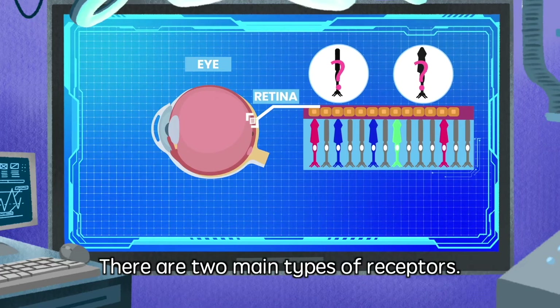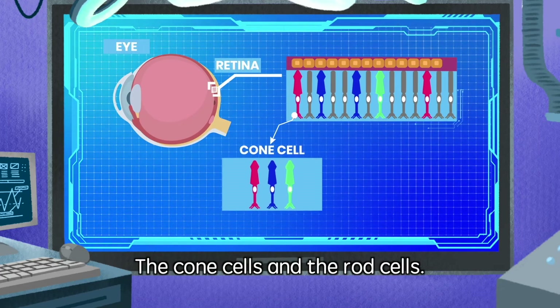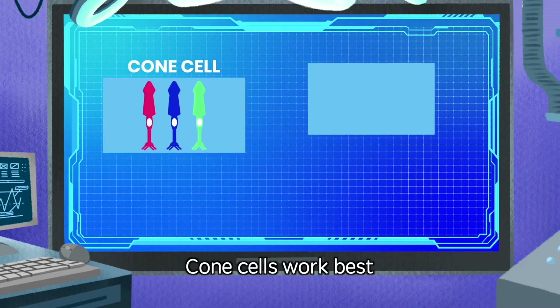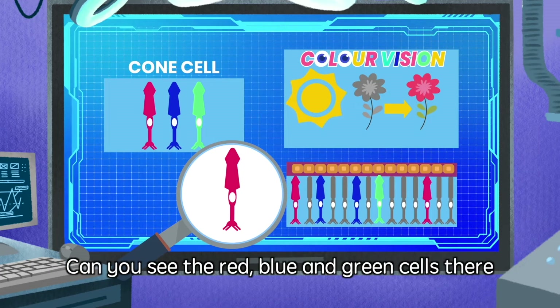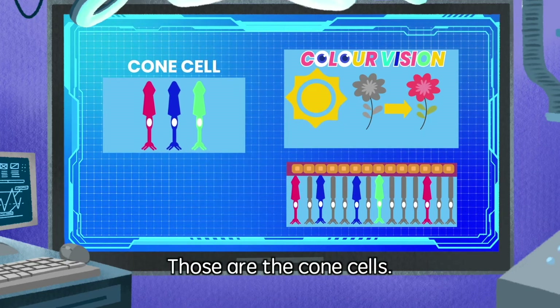There are two main types of receptors: the cone cells and the rod cells. Cone cells work best when there is plenty of light and they help us produce color vision. Can you see the red, blue and green cells there in the retina? Those are the cone cells!